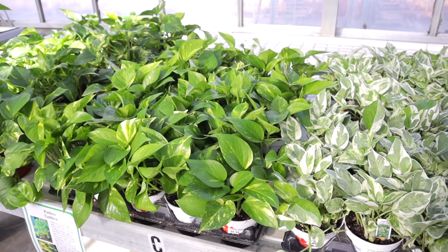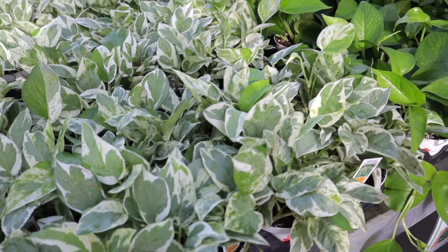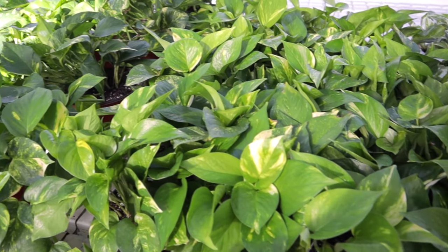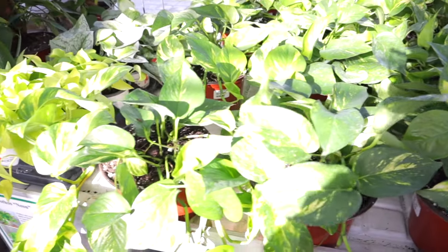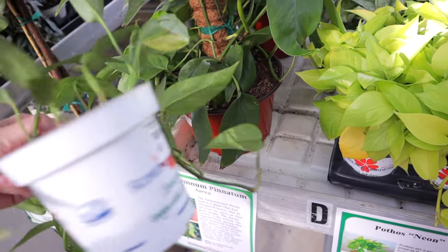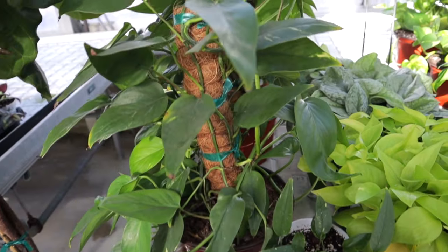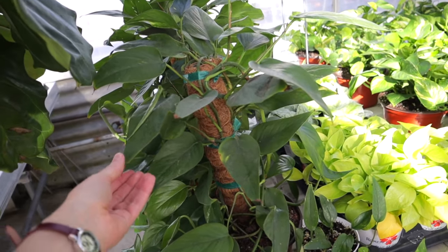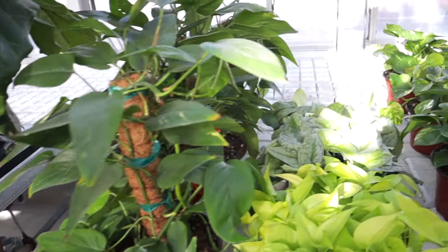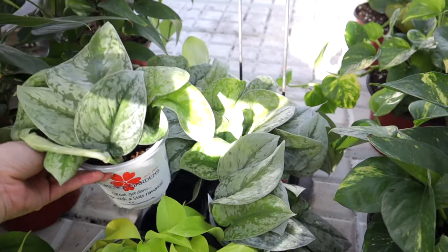This looks like the Epipremnum Pinnatum Neon — $29 for this one, and it has a few plants in the pot which is really nice. There's another one with those long leaves, one of those newer epipremums on the market — $60 for the one on the moss pole. Then we have a silver satin at $12.99. Look at this fiddle leaf fig — just a stunner. Some Tradescantia here at $5.99. They have some nanooks at $12.99 and they're a good size.